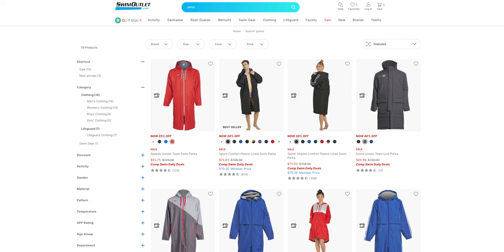My fourth gift idea is just a swim parka. My kids wear a parka to the pool just about every single day — it definitely keeps them warm. For most of my swim stuff, I'll typically shop at swimoutlet.com. I'll leave a link with some sort of discount code if I can find one. I'm seeing parkas for about 75 bucks or so.